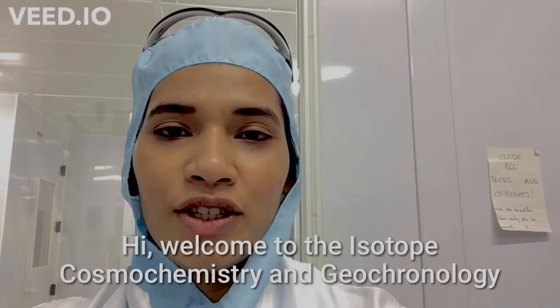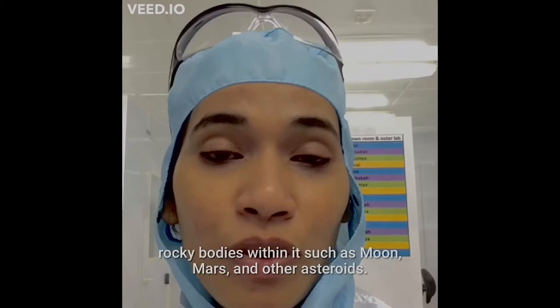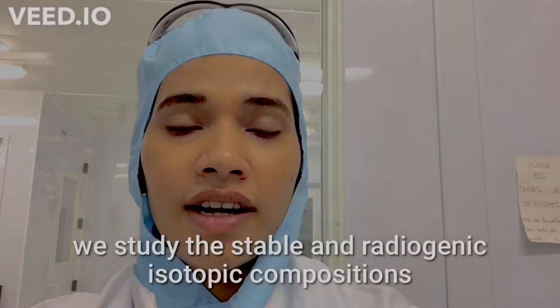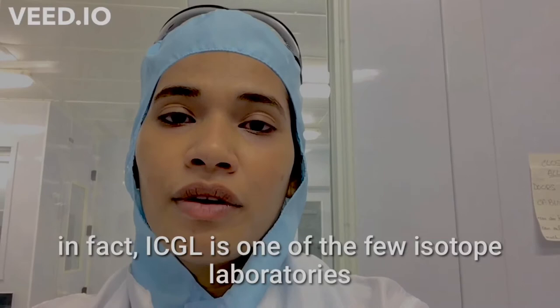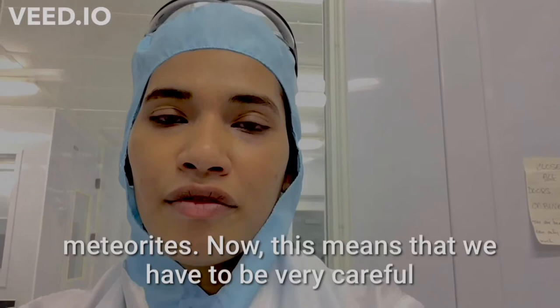Hi, welcome to the Isotope Plasma Chemistry and Geotechnology Laboratory. We at ICGL are interested in the timescales and processes of the formation and evolution of our solar system, and the rocky bodies within it such as the Moon, Mars, and other asteroids. To answer these questions, we study the stable and radiogenic isotopic compositions of meteorites. ICGL is one of the few isotope laboratories in the United States dedicated to the analyses of meteorites.